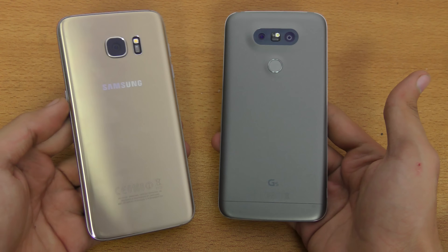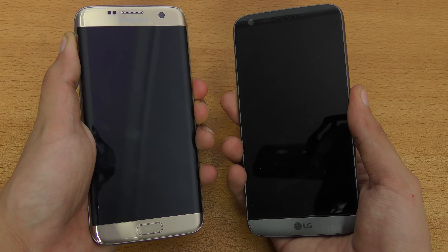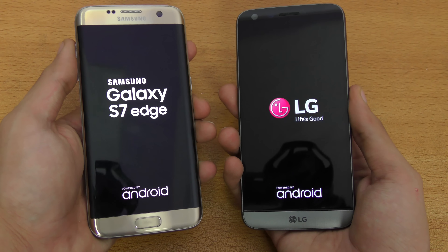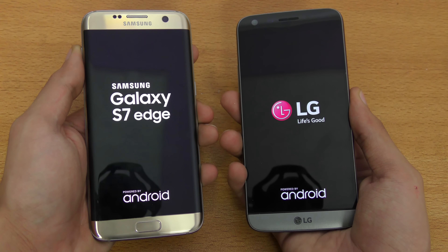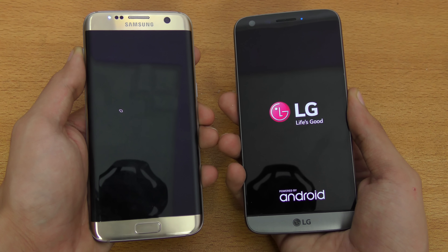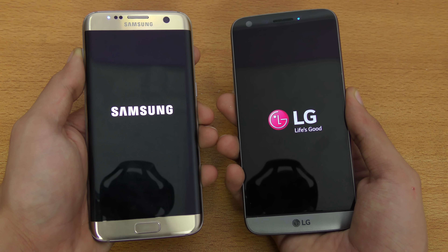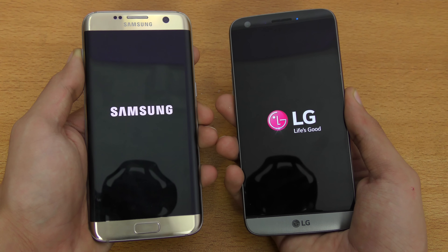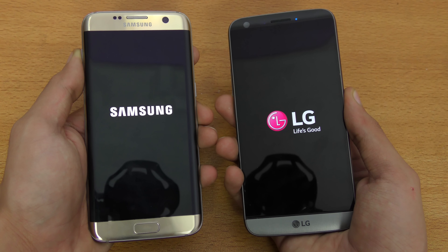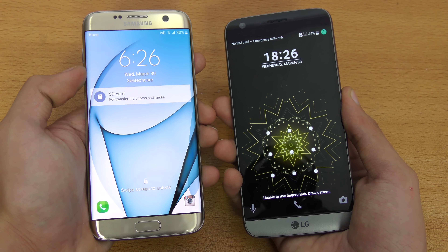Let's go ahead and boot both of these two phones up at the same time. The Galaxy S7 Edge has an Exynos 8890 chipset versus the LG G5 which comes with a Qualcomm Snapdragon 820. Both phones have 4 gigs of RAM, and both are running Android 6.0.1 Marshmallow. You can see the Galaxy S7 is just a tad bit faster when it comes to booting up.